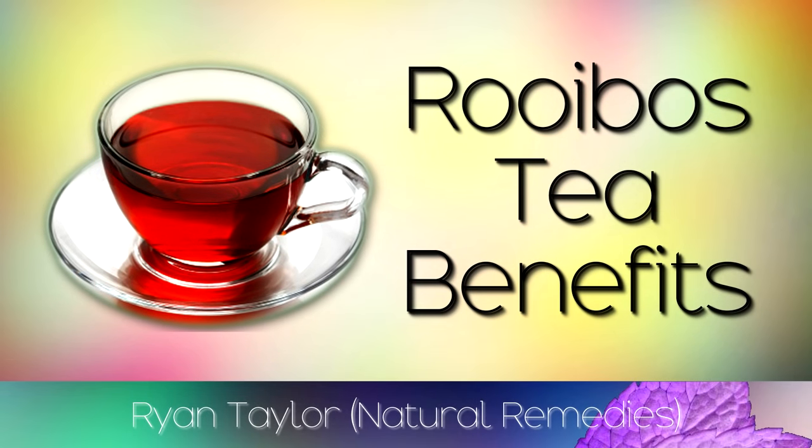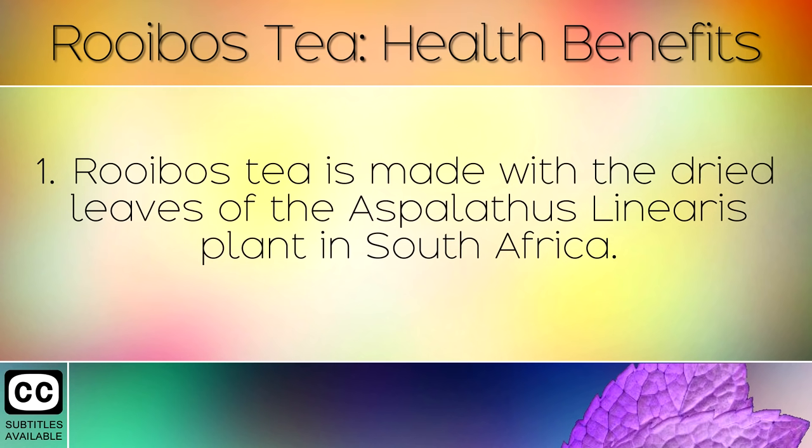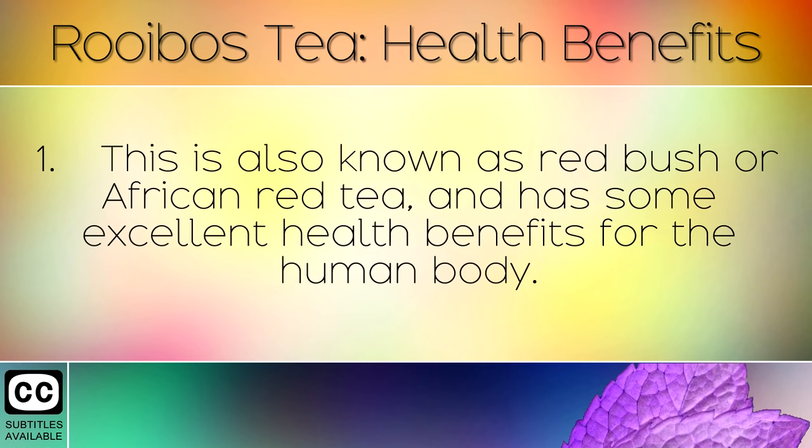The Health Benefits of Rooibos Tea. Rooibos tea is made from the dried leaves of the Aspalathus linearis plant in South Africa. This is also known as red bush or African red tea and has some excellent health benefits for the human body.